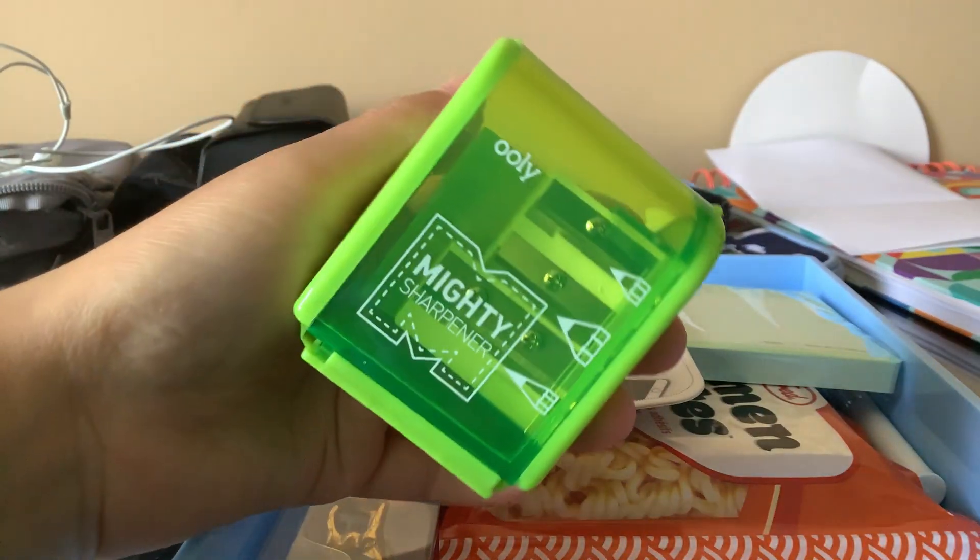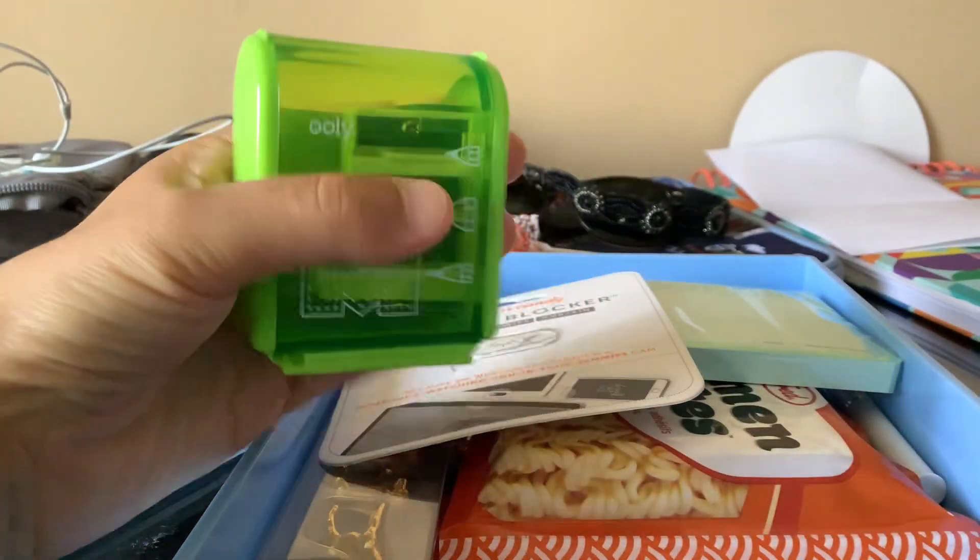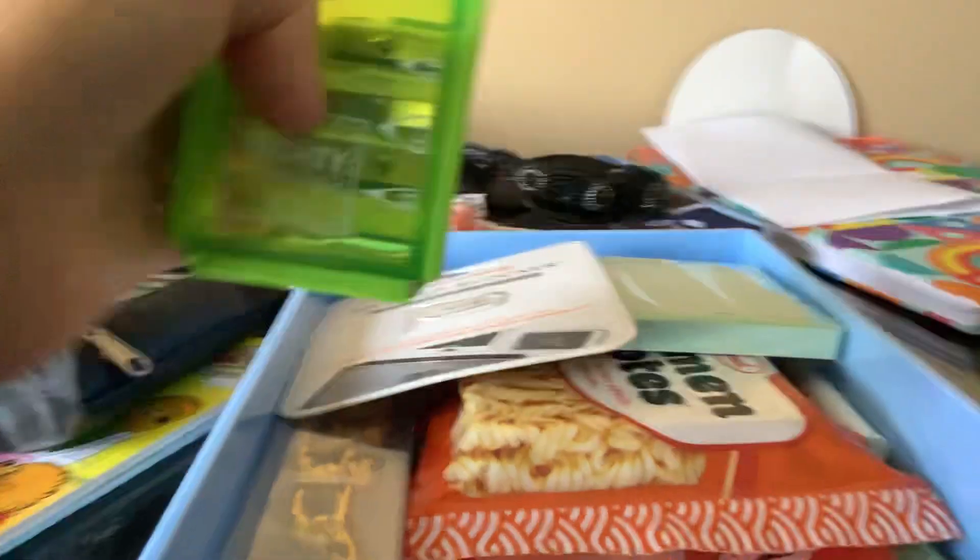The first one I have is a sharpener, as you can see. It's like a green pencil sharpener. It's pretty cool.